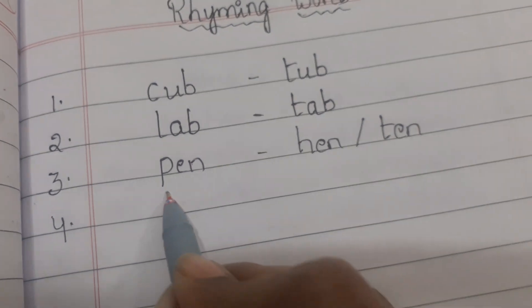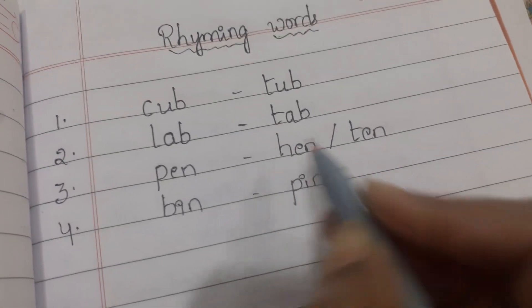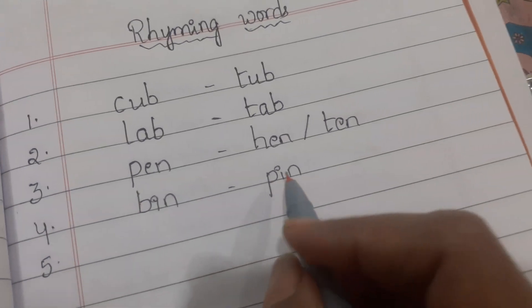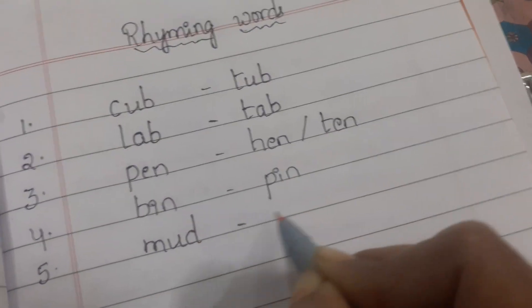Fourth one is bin. These two words end with 'in'. Next one is mud and bud.